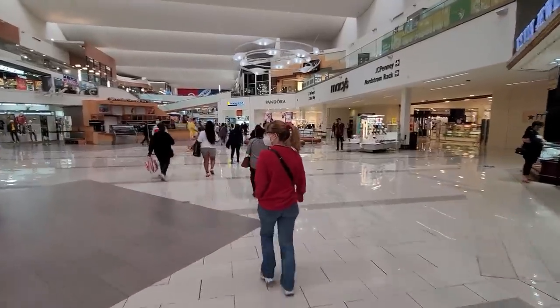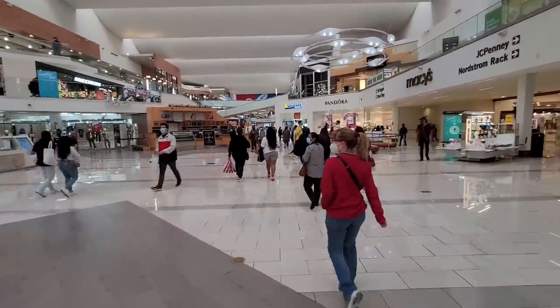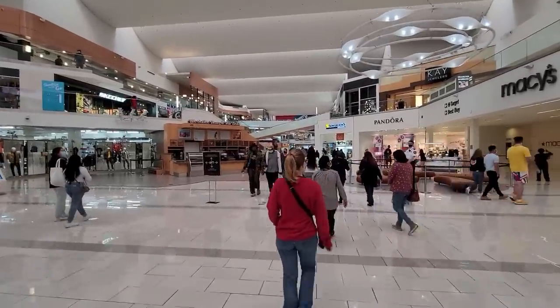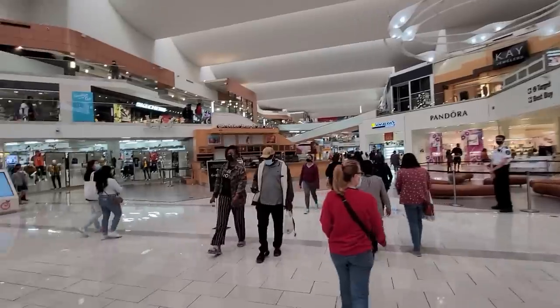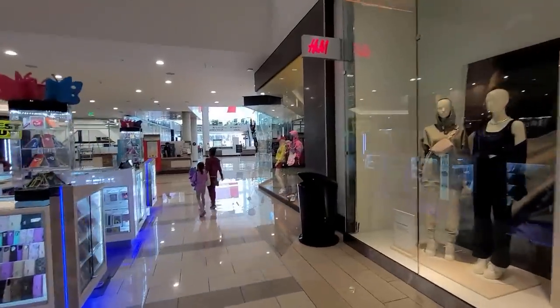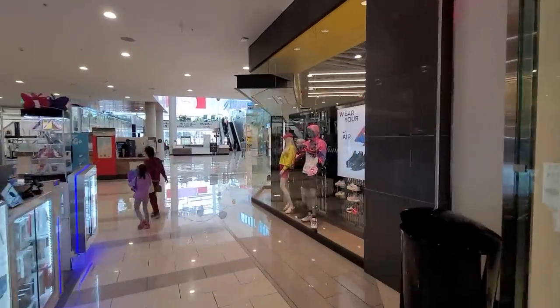The mall is somewhat packed. Doesn't look like people are too afraid to be out and about — does have a good number of people here. Okay, we gotta check out JD Sports now. Let's see if they got anything dope.